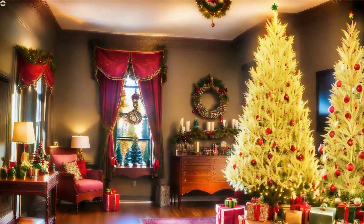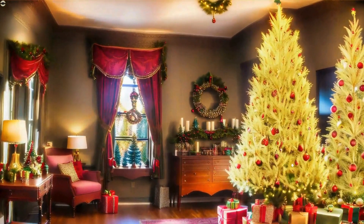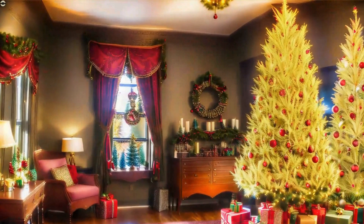Living room with Victorian decoration, with its wide red curtains on the windows. On the right side of the enclosure, two majestic white Christmas trees decorated with red and gold ornaments — majestic.